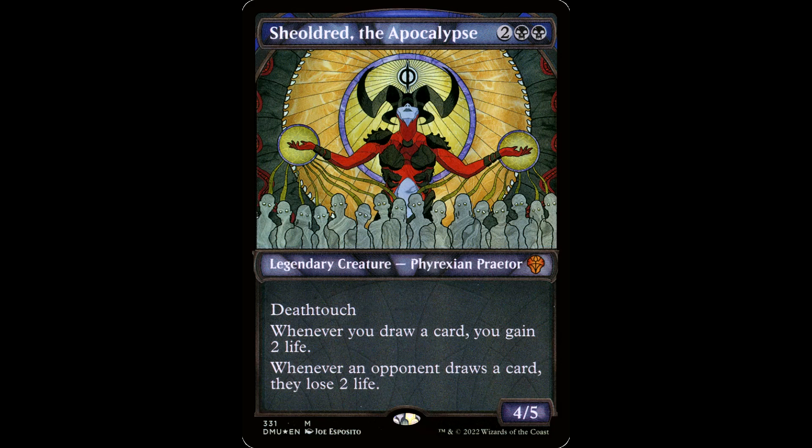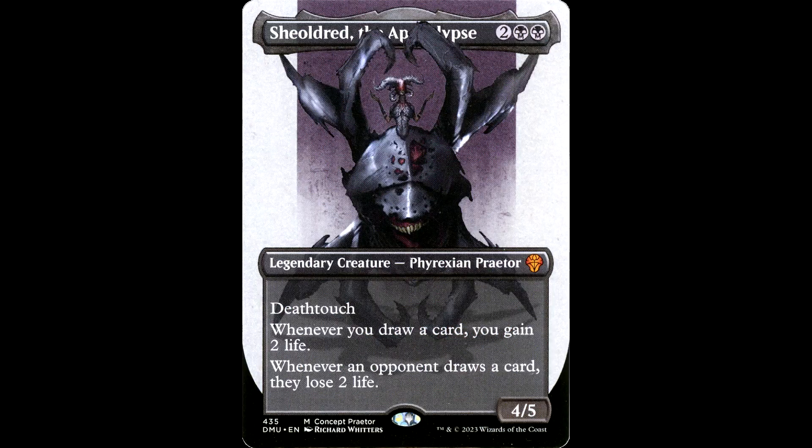Dominaria United had some stained glass stuff going on. I really liked some of it — it was really nice. Shoulder of the Apocalypse, for example — this looks like something I want in my deck. I wouldn't be mad if I pulled it. I really think the regular art is infinitely cooler, but whatever.